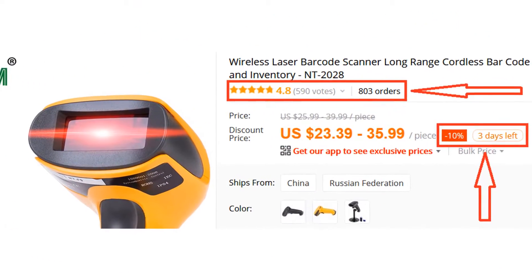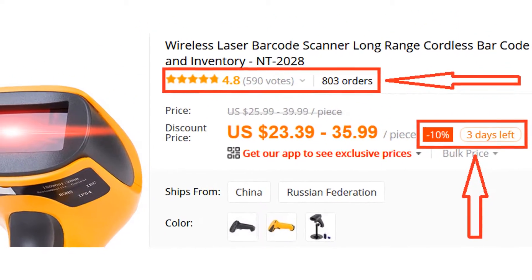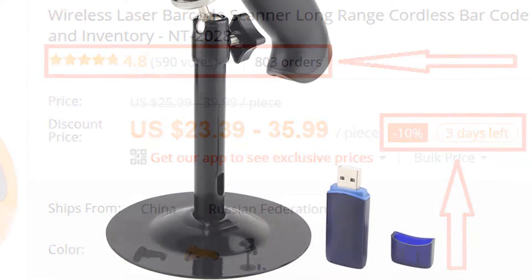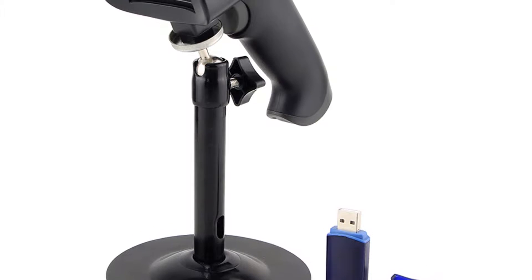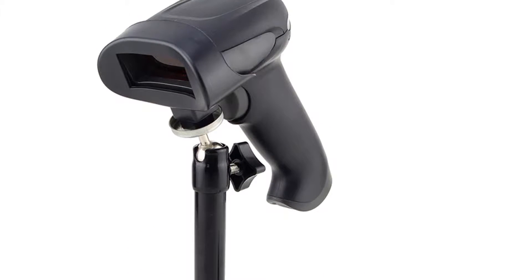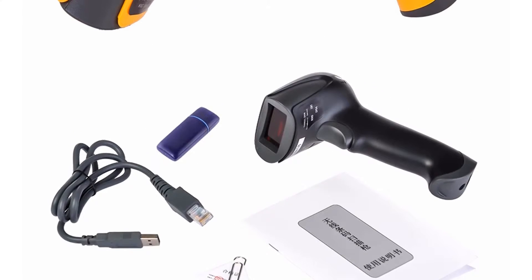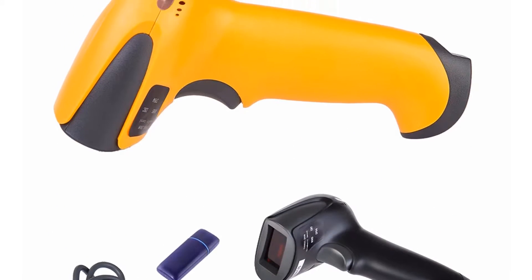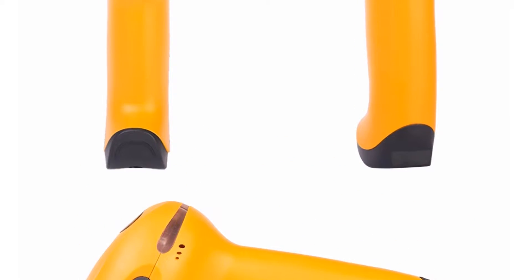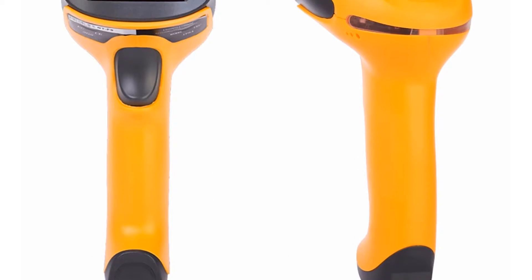More than 800 persons have already bought this barcode scanner, and their reviews show that the barcode scanner is really excellent. This barcode scanner's indoor working distance is 150m and outdoor working distance is 300m. It is very fast, with a scan speed of 120 scans per second. The decode error rate is less than 1 in 8 million.